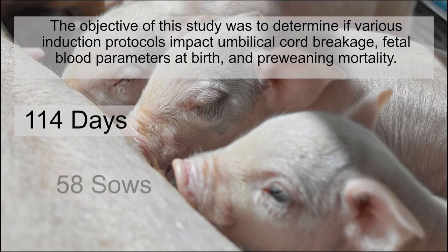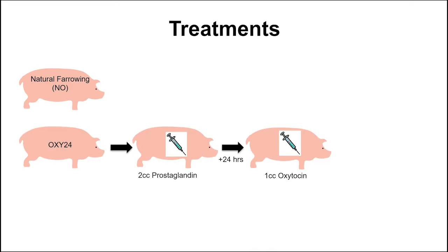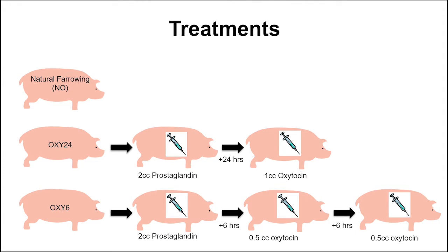On day 114 of gestation, 58 sows were blocked by parity — which included gilts, parities 1-2, and parity 3+ — and were assigned to one of three treatments: no induction; the Oxy-24 treatment, which included 2 cc's of prostaglandin administered on day 114 of gestation followed by 1 cc of oxytocin 24 hours later; or the Oxy-6 treatment, which was 2 cc's of prostaglandin again given on day 114 of gestation, followed by 0.5 cc's of oxytocin at 6 and 12 hours after prostaglandin. Prostaglandin was given to the sows via IM in the neck, and oxytocin injections were given subcutaneously in the crease between the vulva and the ham.